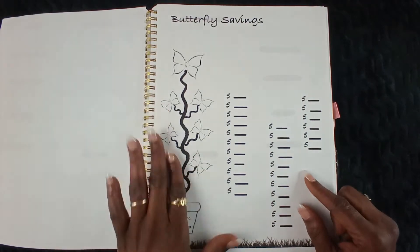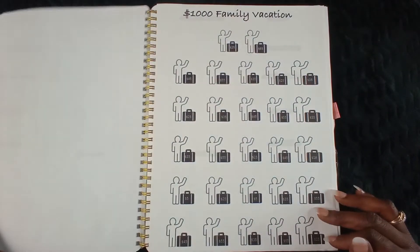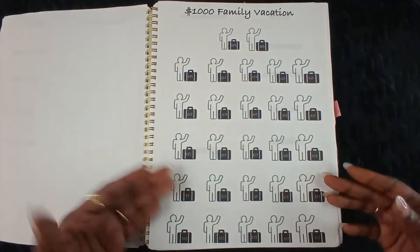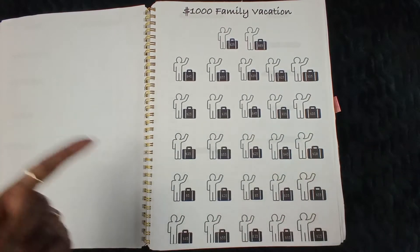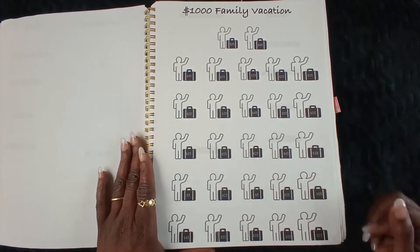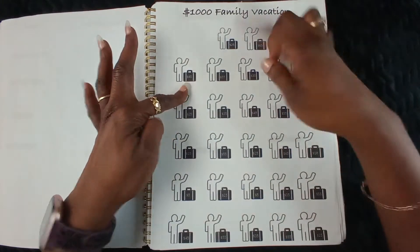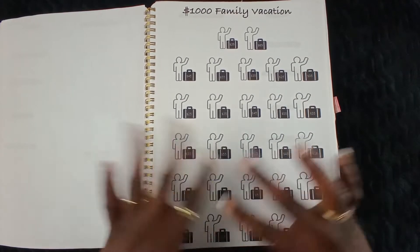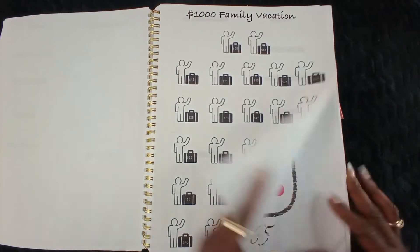Next challenge is my $1,000 family vacation challenge. Your girl needs to save a thousand dollars so me and my son can go have some fun. We've got $55, $35, $10, $45, $25, $5 — you know, we'll probably start off with that, but whatever is clever.